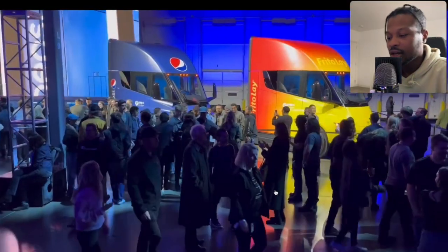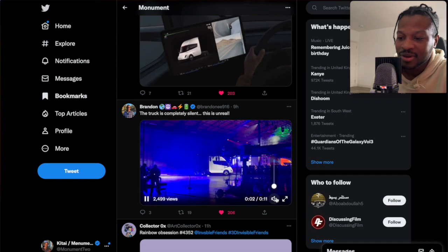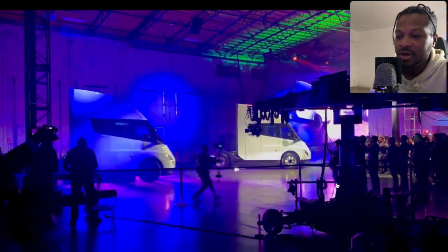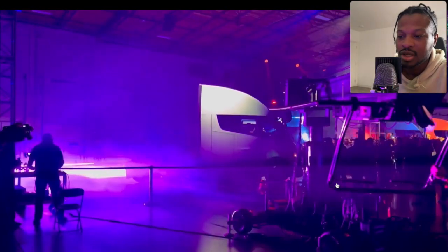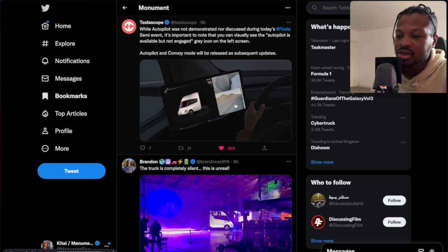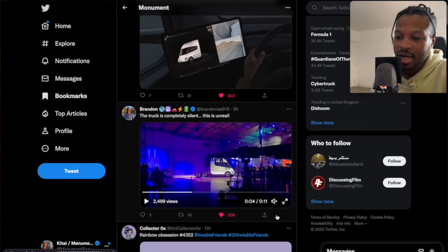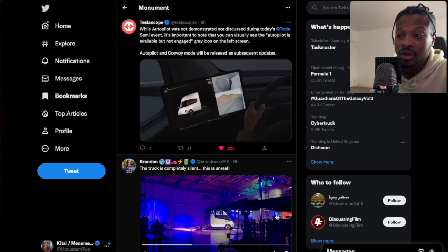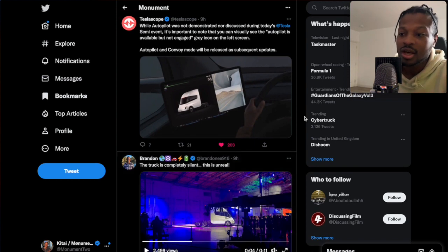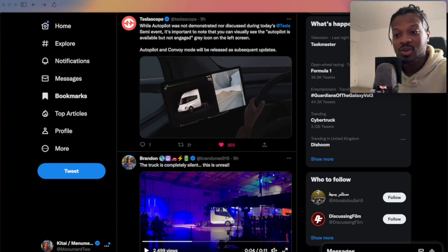They had a couple of vehicles on standby. I don't know if that's how all the Pepsi vehicles will look on the road — maybe, maybe not. But there was the event. I thought the event was pretty cool. The CEO and the other person in charge of the vehicles were standing on a trailer, speaking entirely about how they're going to use these vehicles for their own fleet. It's amazing. So thank you for watching — subscribe to see more and I'll see you in the next video. Peace. Leave a comment as well and let us know what to do next.